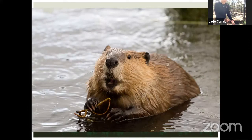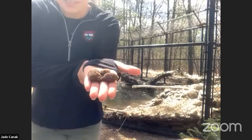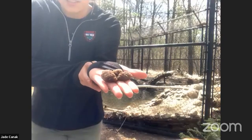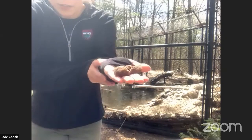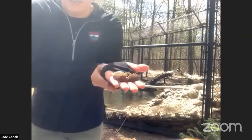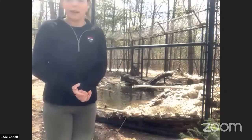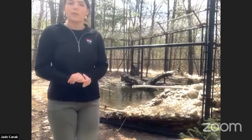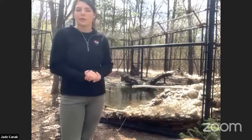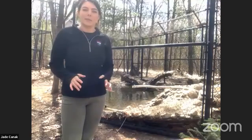One more thing here is beaver scat. This is a sample of beaver poo, and what they do with that is leave their scent. Scent is another important tool for communicating — they move it around their territory to mark it and let other animals and other beavers know that the territory is already being lived in by a beaver family.